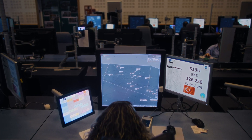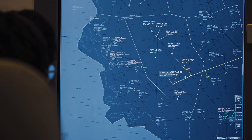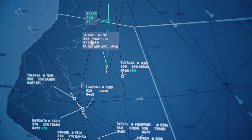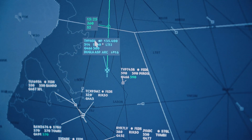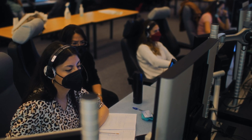Free route is a new concept where the airspace user can pick their preferred route without taking into account the airways — they just take into account the points in this airspace. The advantage of free route is that the airspace user can plan their shortest route so they can carry less fuel.